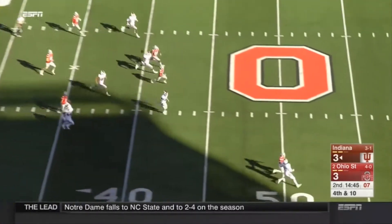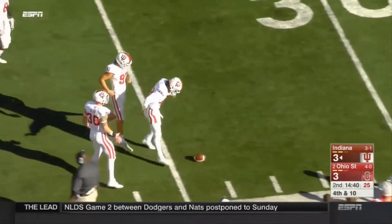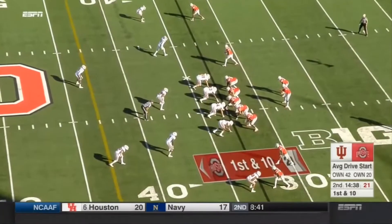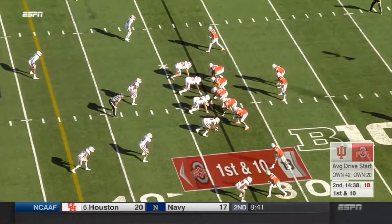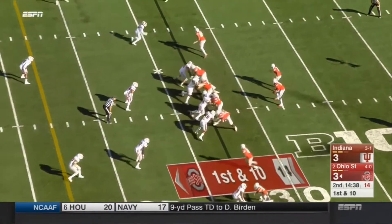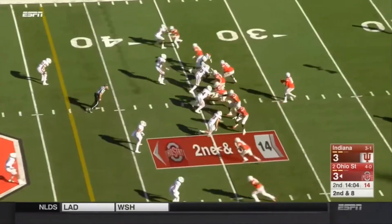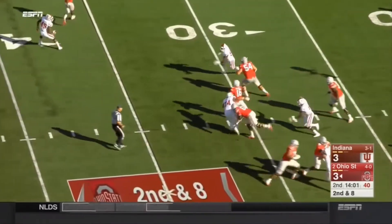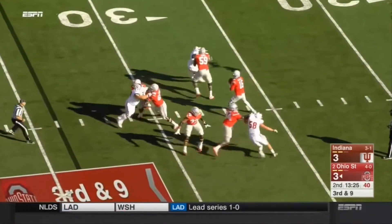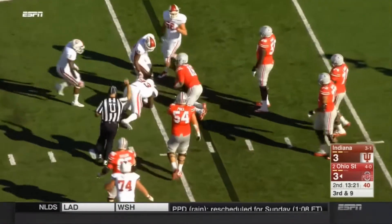Wobbly kick takes an Indiana bounce, out of bounds at the 33 — it will be no easy task tonight. Curtis Samuel. JT Barrett under pressure and goes down. Barrett with the pocket collapsing again, goes down again. Long time.